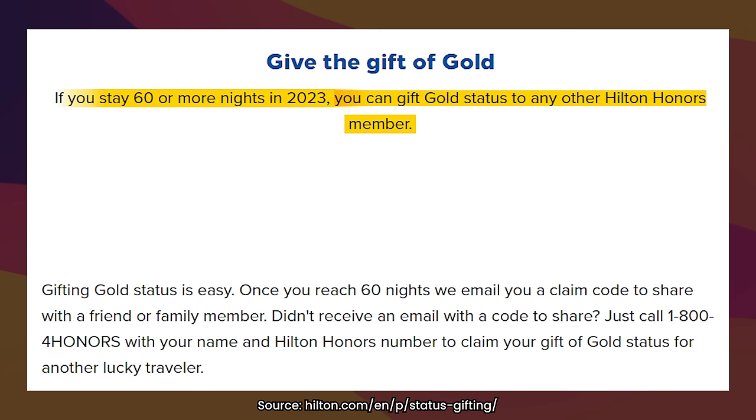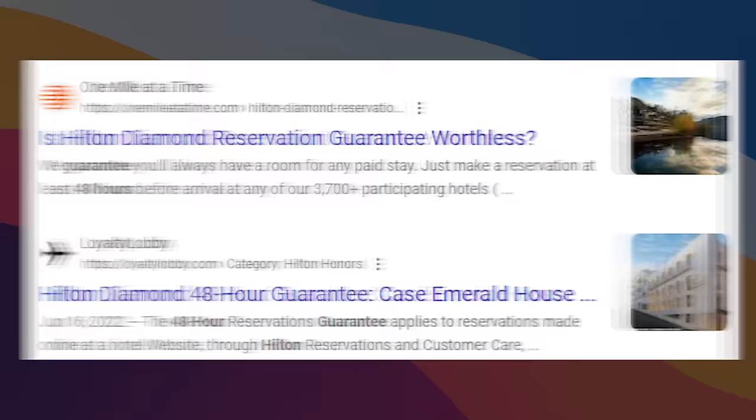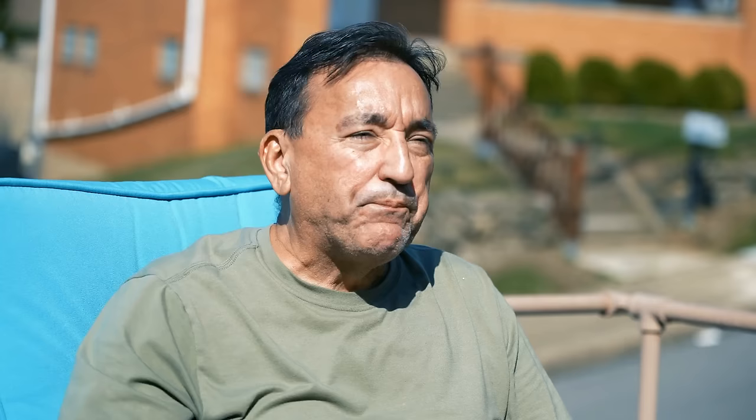For example, the gift of gold status lets you gift gold status to someone else, but you do have to earn Diamond from stays and not from a credit card. Also, Gold status just isn't that hard to get here with hotels compared to something like airlines. The 48-hour guarantee is a weird one because some people would argue it's worthless — it pretty much means that if you want to stay somewhere and it's sold out, they'll try to get you a room. They have a lot of outs depending on occupancy, especially for special events like a solar eclipse.